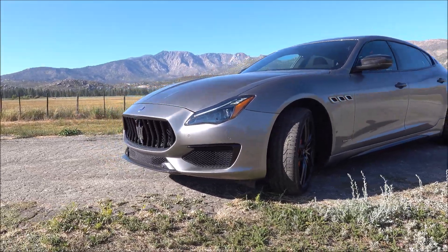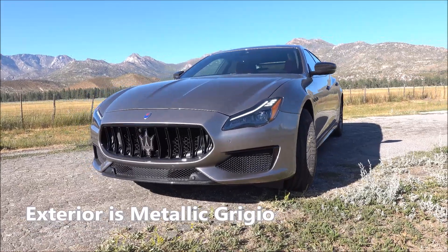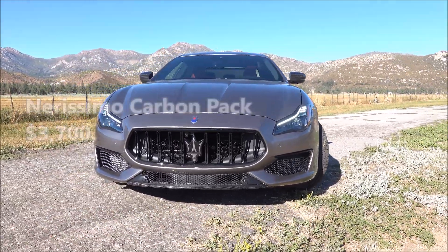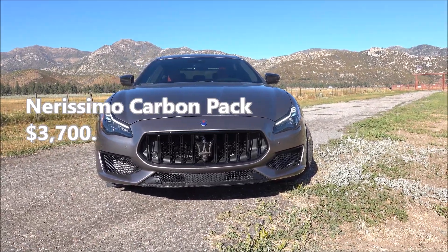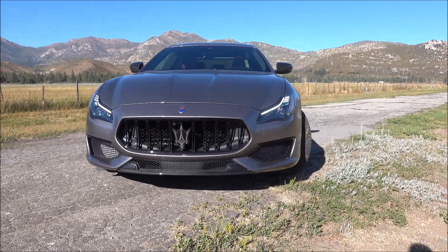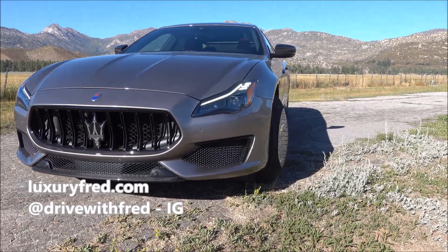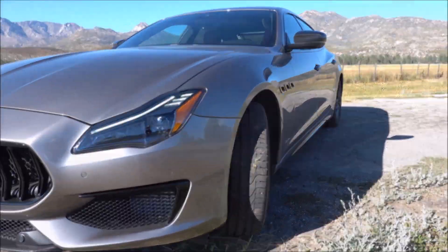The exterior color of this Quattro Porte is grigio, or gray. The other option you'll see outside is called the Nerissimo carbon pack, which is $3,700. That's the carbon fiber spoiler you see in the front, carbon fiber side view mirrors, and some of the carbon fiber on the bodywork and in the rear as well.